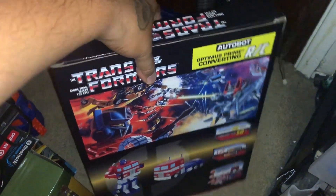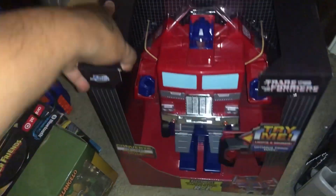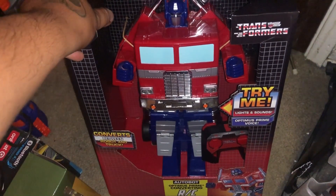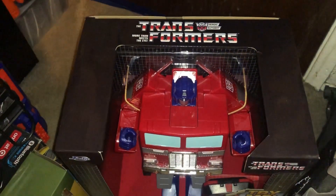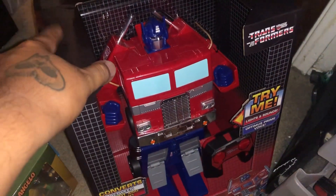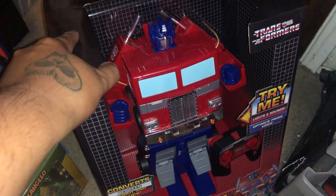Unfortunately I have to return this because I need the money. So sad. But I remember getting this guy — he was like the only one left, and he was just calling to me like, 'Hey, pick up this Optimus, pick me up.' Yeah, so sad. I'm gonna have to say goodbye to this Optimus. Maybe somewhere down the road I will see you again. Hopefully.